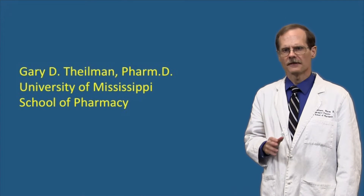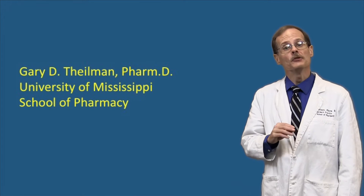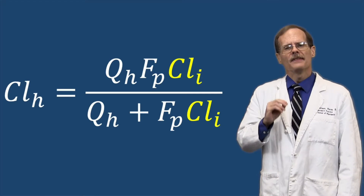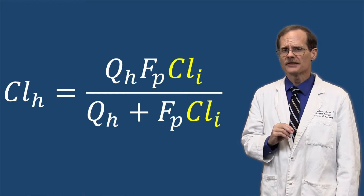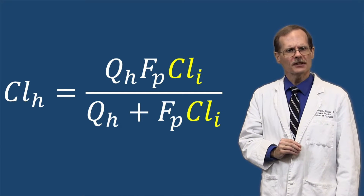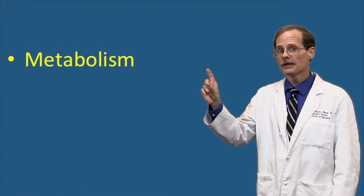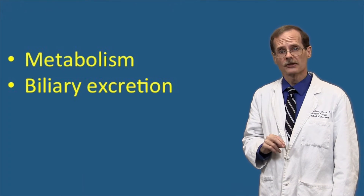Let's look into more factors that affect how quickly the liver can clear drug from the body using the well-stirred model. This time we're going to look at intrinsic clearance. In the well-stirred equation, intrinsic clearance is represented by CL sub I. Intrinsic clearance reflects how well the liver removes the drug by metabolism and by biliary excretion.